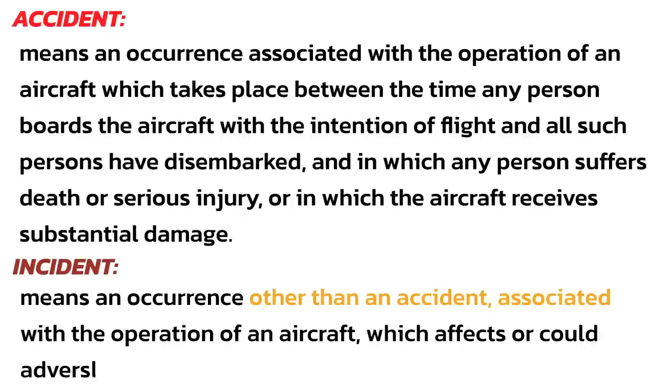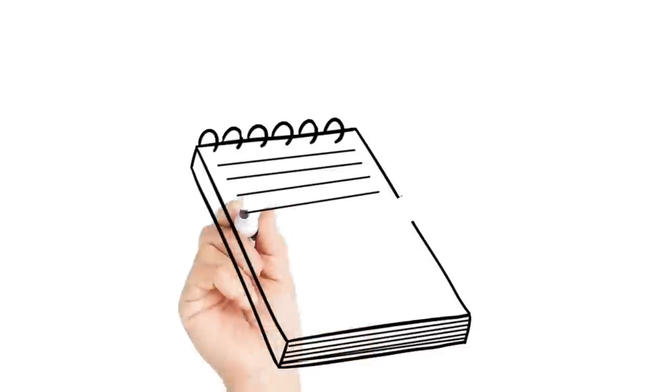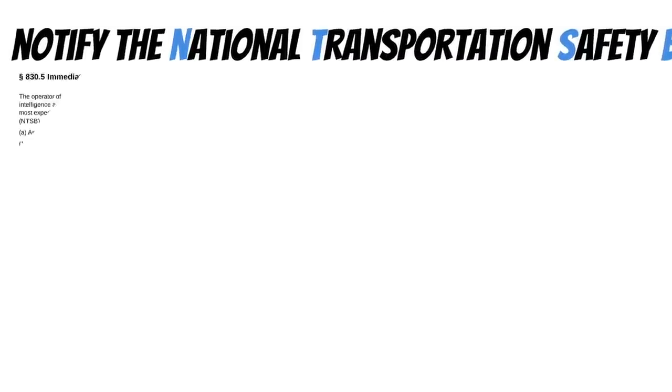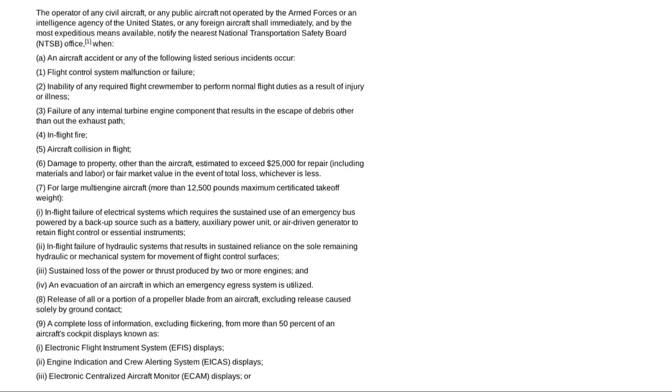An incident, on the other hand, is something that affects the safe operation of an aircraft but doesn't really qualify as an accident. If you're unlucky enough to have an accident, you are required to notify the NTSB — the National Transportation Safety Board — immediately. Once you notify them, they'll typically ask for a written report that must be submitted within 10 days. But if you have an incident, you only need to notify the NTSB if it's on their list in Part 830.5, and you need to notify them immediately for those as well.